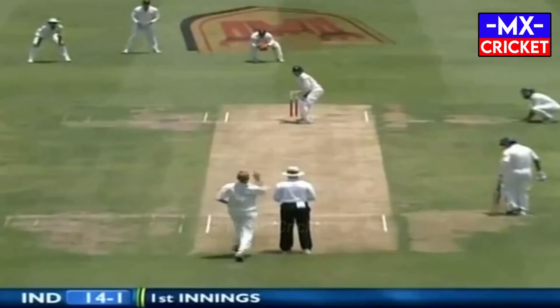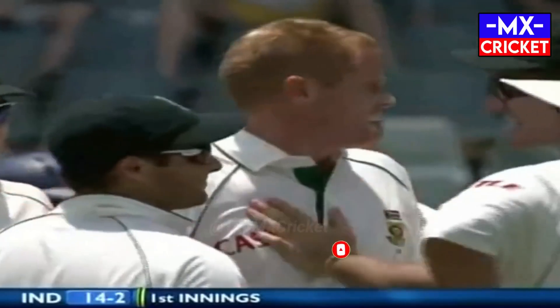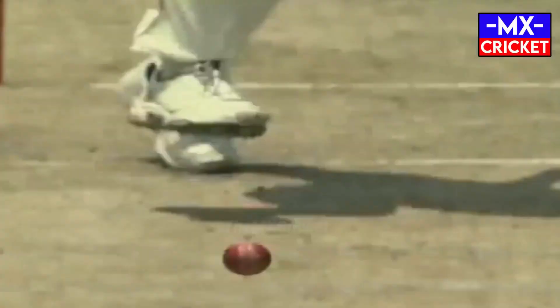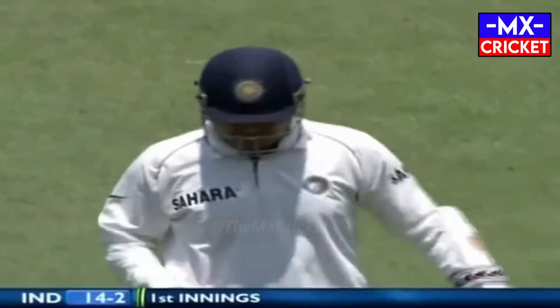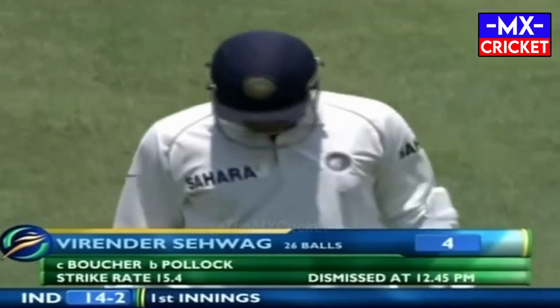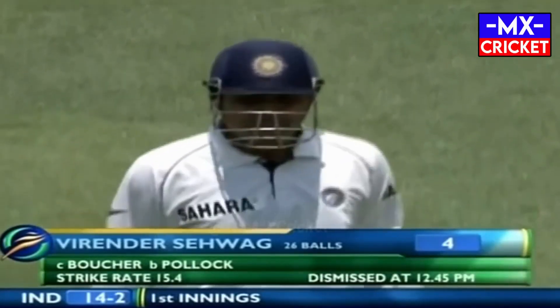14 for one — is it a catch? Yes, he's gone! Suddenly India in all sorts of trouble. Shaun Pollock deserved that wicket, he out-thought his man. Pollock just stays in that corridor of uncertainty — that's where he's had a lot of success against the Indian batsmen in the one-day games, and it continues here. It makes it very hard from the batting point of view to know which to play and which to let go. 14 for two.